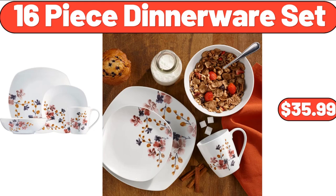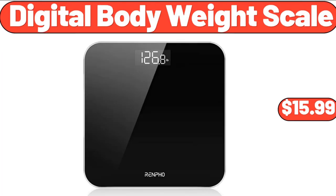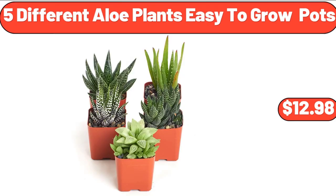16-Piece Dinnerware Set, $35.99. Super Soft Sherpa Printed Folding Butterfly Chair with Holographic Trim, $31.99. Digital Body Weight Scale, $15.99. Easy Home Tower Fan, $19.99. Bellavi Outdoor Fire Pit, $59.99.